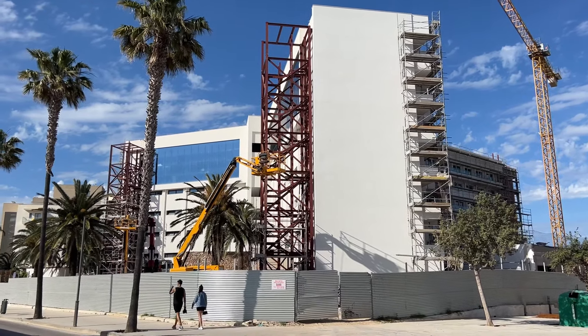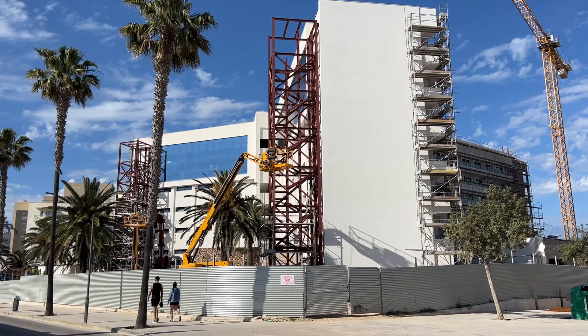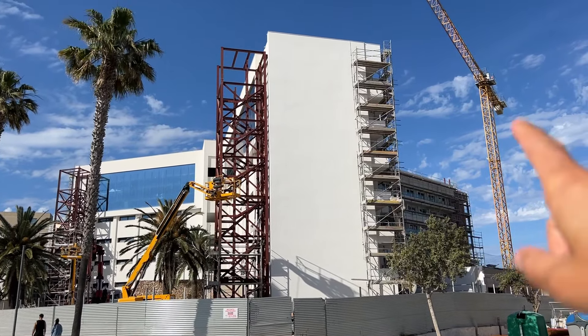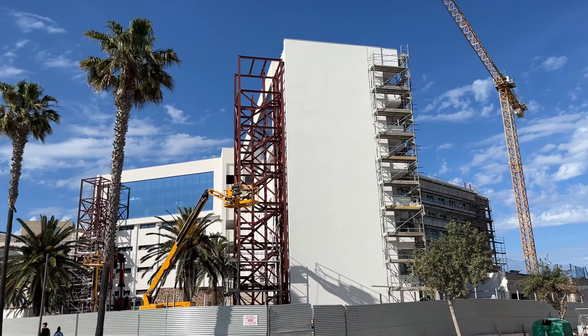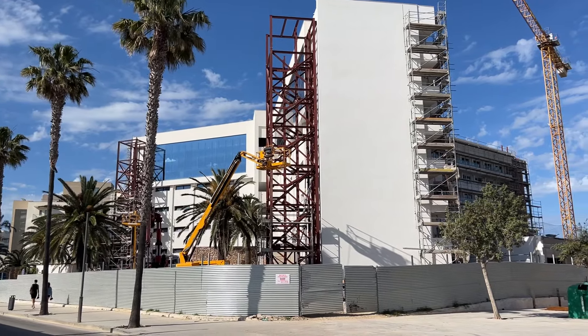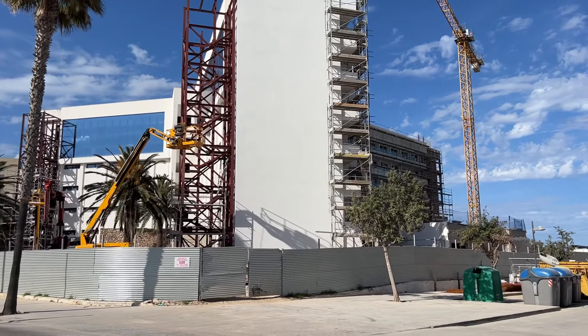Turning the camera around now, you can see the works are still well underway and it looks like there's quite a lot to do. I'm not quite sure what all this scaffolding is on the side — maybe anyone in the construction industry can let me know. It looks like they may actually be painting the outside of the hotel, but it's a little bit hard to tell. Anyway, let's walk down the side of the hotel.